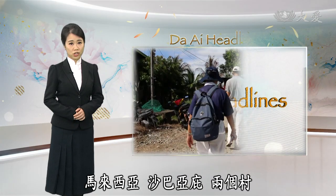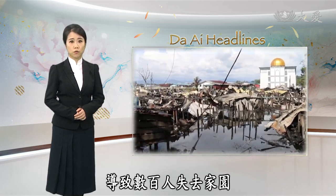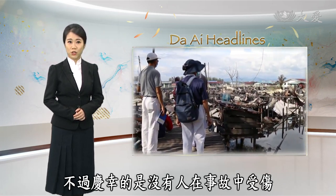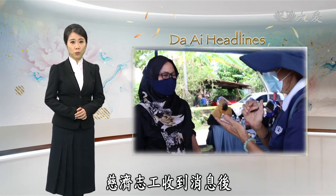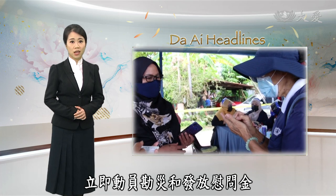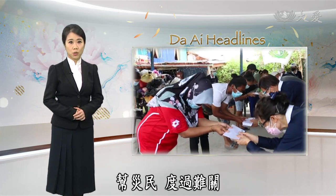In Sabah, Malaysia, a serious fire broke out in two villages, causing hundreds of people to be homeless. Fortunately, no one was injured. Volunteers immediately mobilized to conduct a disaster survey and distribute consolation cash to help the survivors pass through this difficult time.